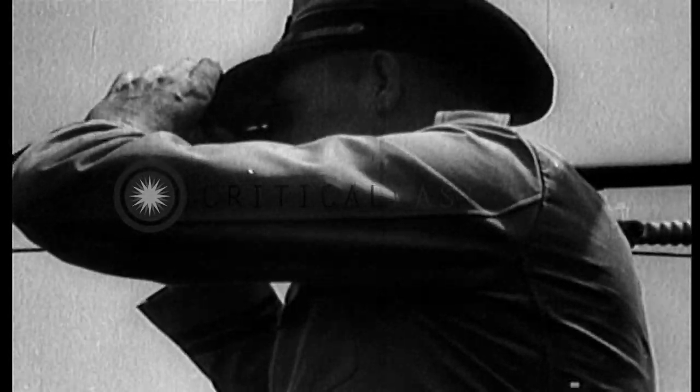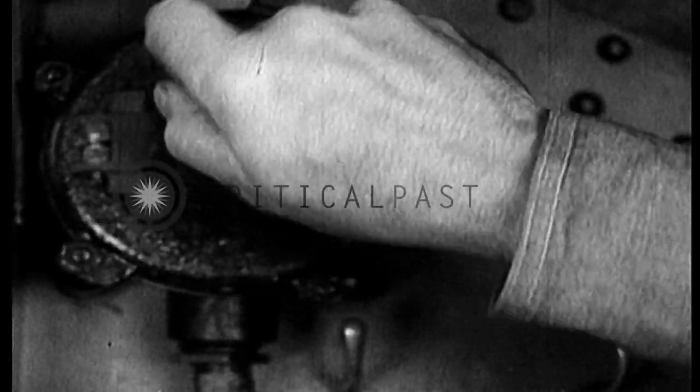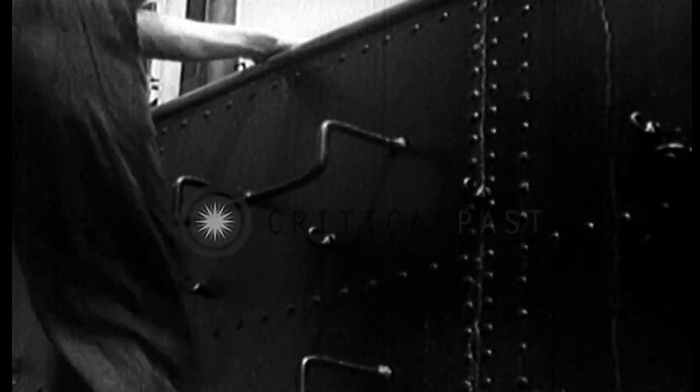But this is no yacht club cruise. It will be their objective to locate and sink by torpedo fire a target ship somewhere in this vicinity. The general order to prepare to submerge is given, the crew stand to their posts, for the quarry has been sighted.